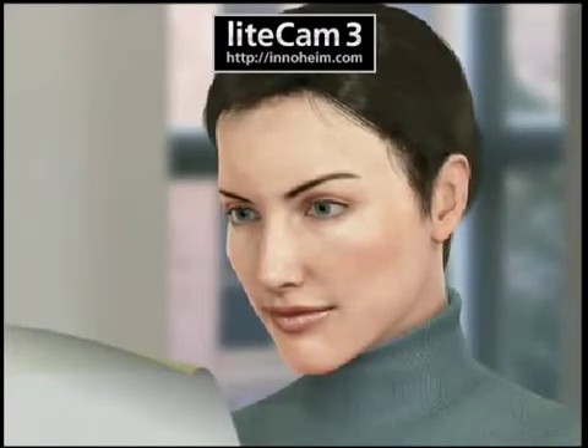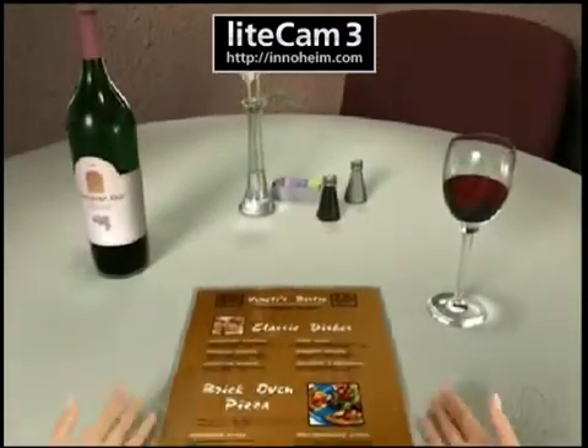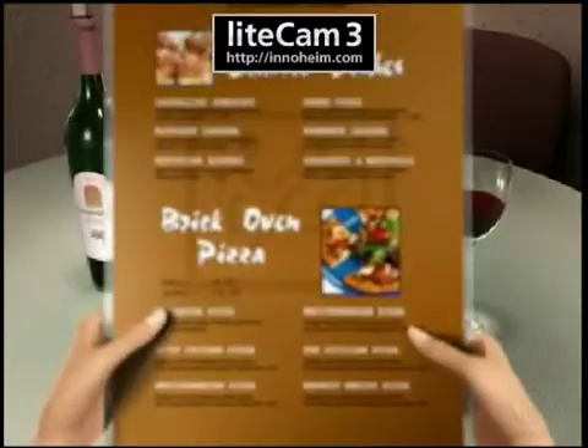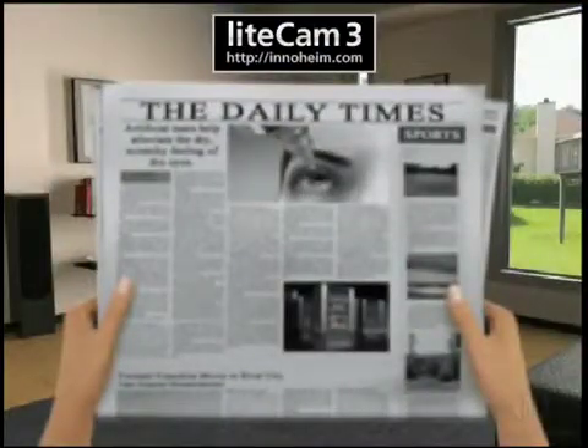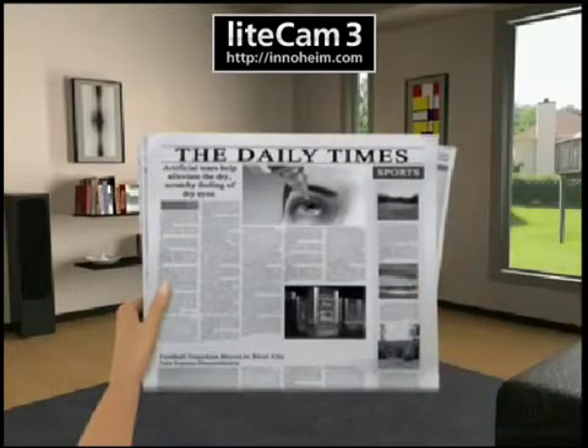In the early stages of presbyopia, most people have difficulty reading small print, such as on a menu, a cell phone, or a newspaper. People usually compensate for this by holding reading materials further away, and in some cases by